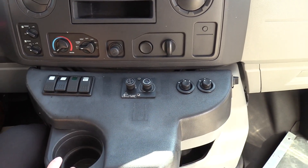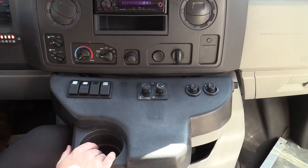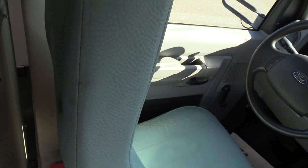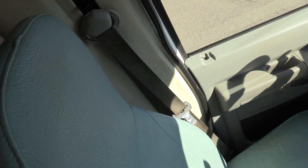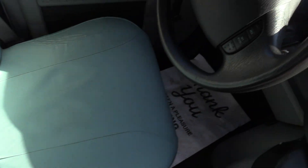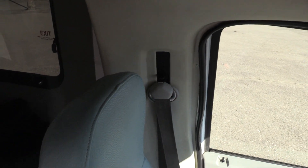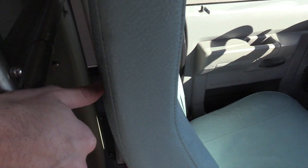One cup holder here for your big gulp. The driver seat upholstery does have a little bit of cracking going on. The driver seat upholstery does match the rear. We also have a hole back here — not sure what that's from, but there is a little hole back there.